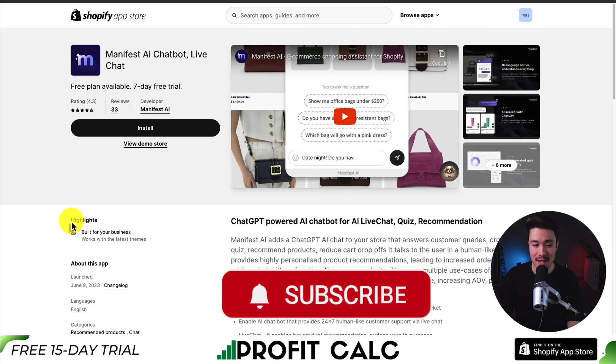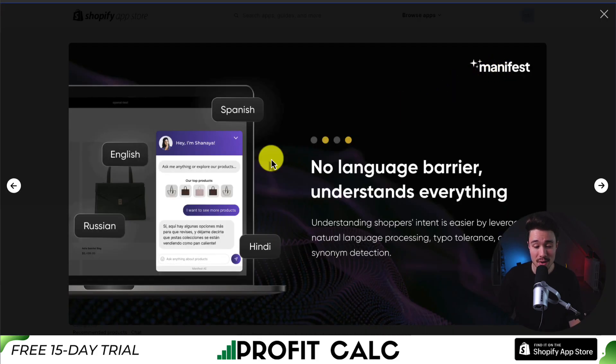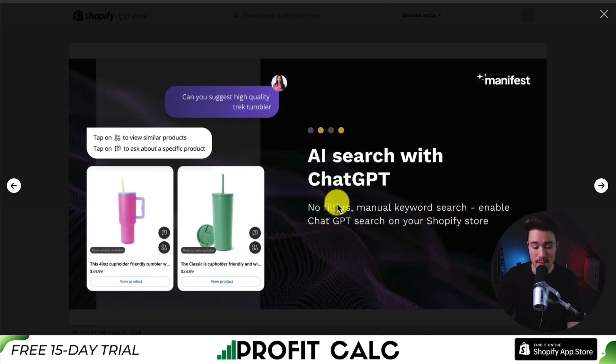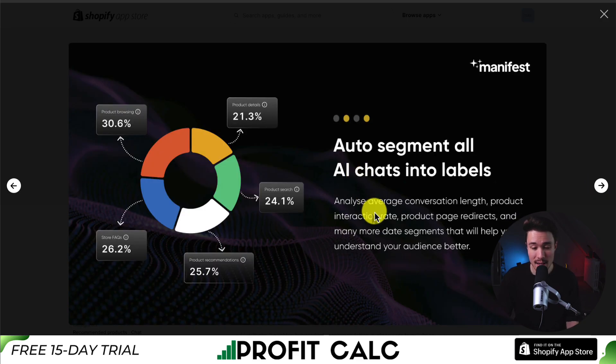Next up is Manifest AI Chatbot — a ChatGPT-powered AI chatbot for live chat, quizzes, and recommendations. It understands tons of languages with typo tolerance and AI synonym detection. It gives your store AI search with ChatGPT — no filters or manual keyword search needed. You can also generate AI quizzes on the fly, and it analyzes your conversations by categories such as conversation length, product interaction rate, and product page redirects.